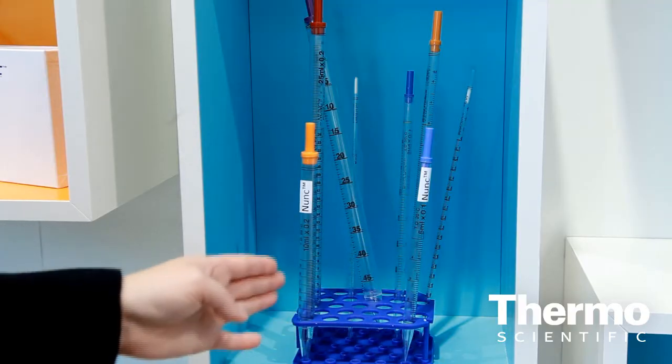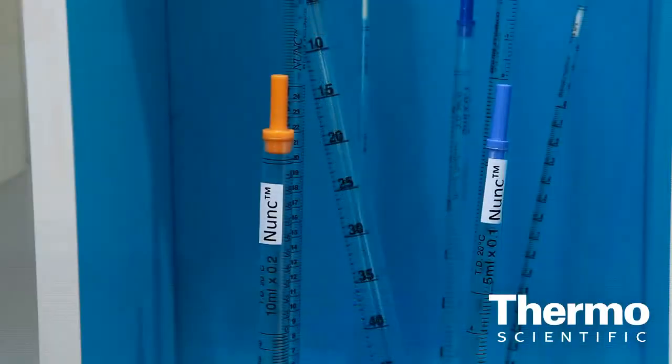We have some new serological pipettes. The serological range has been expanded. We've got some enhanced designs for ease of use in the biosafety cabinet during the cell culture process, called our shorty pipette. It's a little bit shorter in length, and that makes it easier to utilize when you're working within the biological safety cabinet.